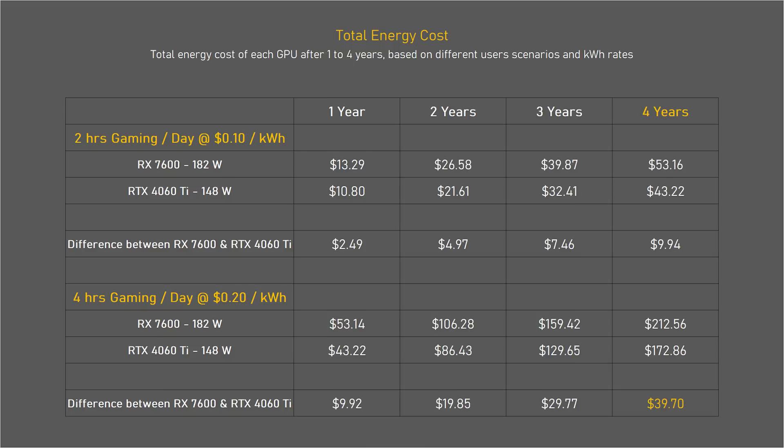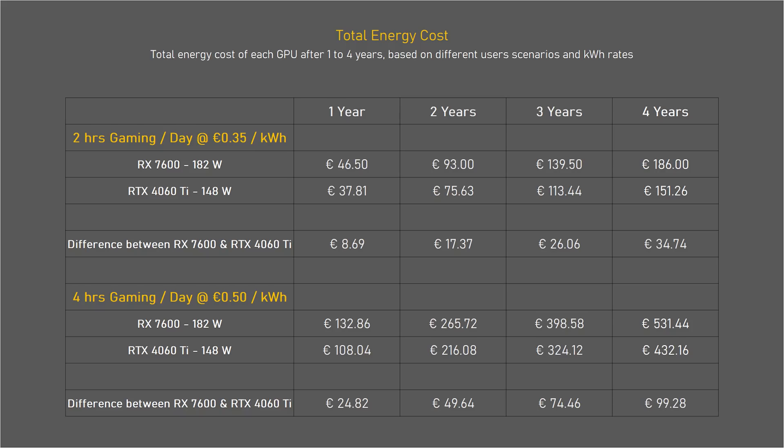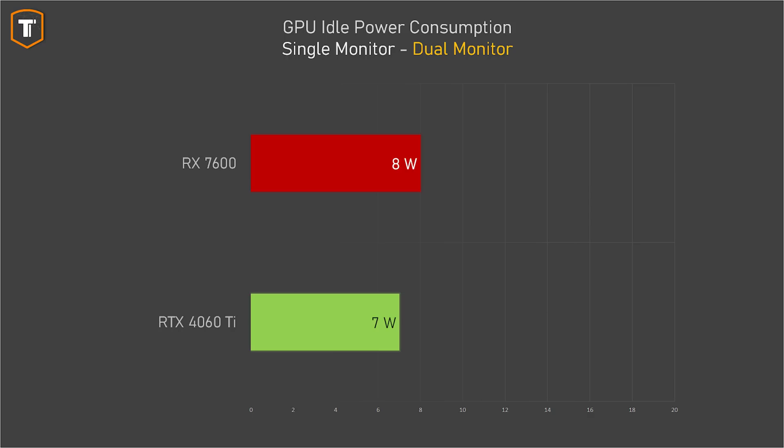With 4 hours a day at 20 cents per kilowatt-hour the difference goes up to about $40 — still not that much, but worth considering if you game a lot. Here in the EU with high electricity prices, 2 hours of gaming per day at 35 cents per kilowatt-hour is about a 35 euro difference over 4 years. But with 4 hours a day at 50 cents per kilowatt-hour that's a 100 euro difference, meaning the cheaper RX 7600 could end up costing the same as the more expensive 4060 Ti. In idle with a single monitor there's only about 1 watt of difference between the two cards.